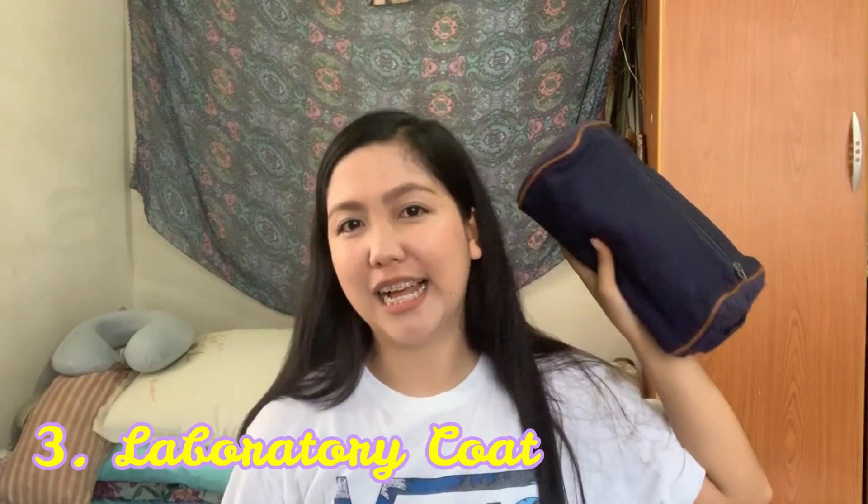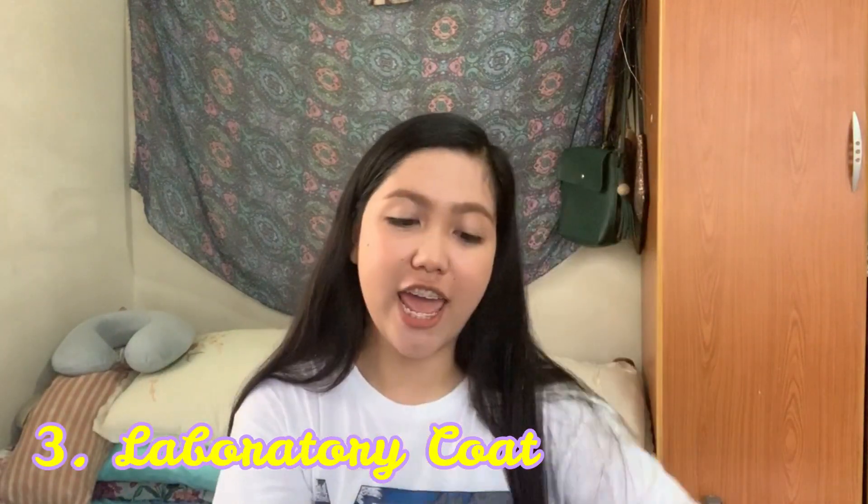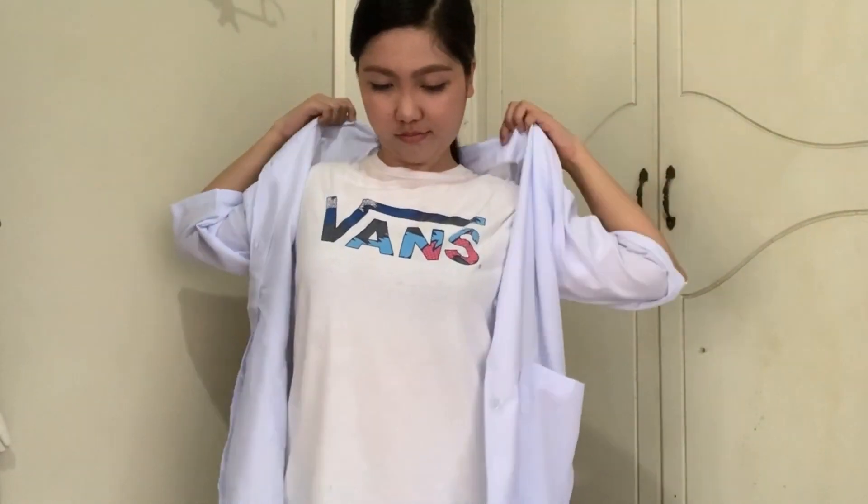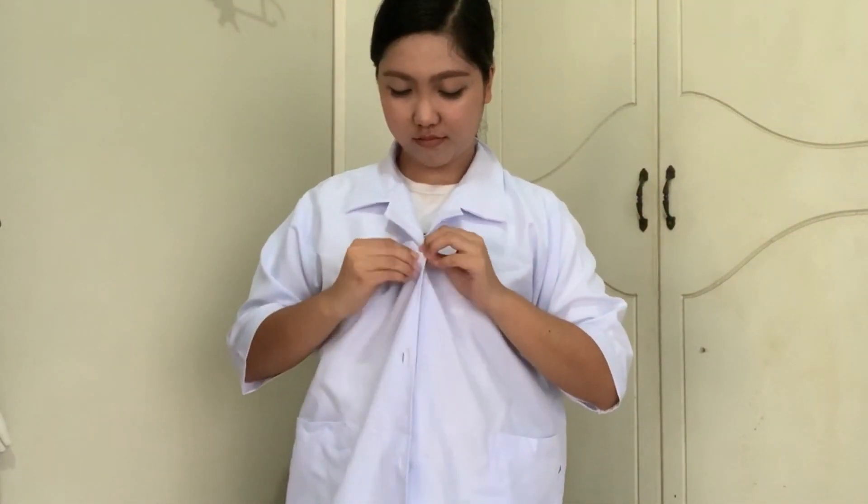The third thing you need to have is this one. Ang laman nito is yung aking laboratory coat, or what they call as lab gown. Kailangan nyo siyang labahan parati. Nakalagay lang siya dito sa pouch na to every time na kailangan ko siya.